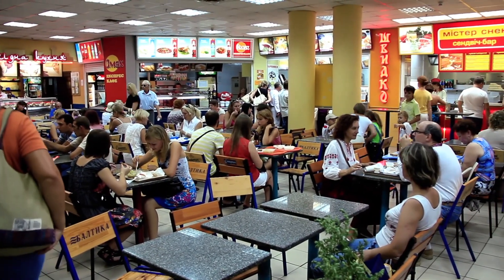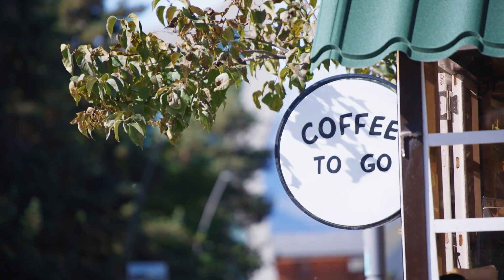They have Subway, Taco Bell, KFC, Margaritaville, Starbucks. So we went up, grabbed a Subway sandwich, freshened up a bit, and now we're heading back down to level number one.